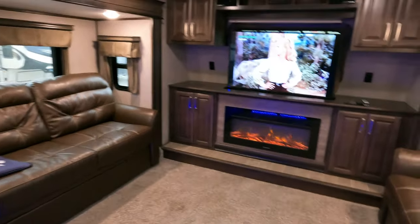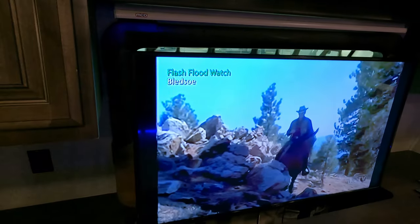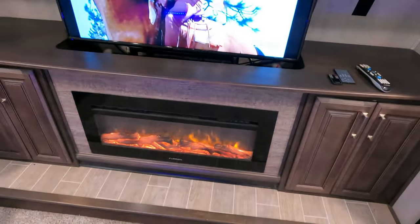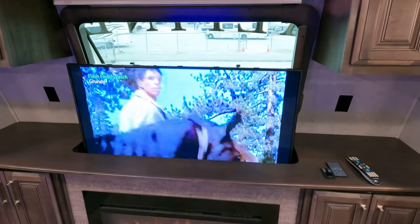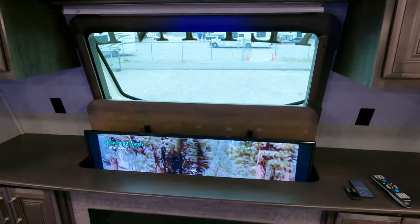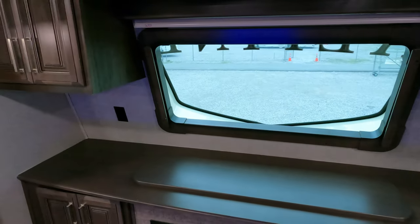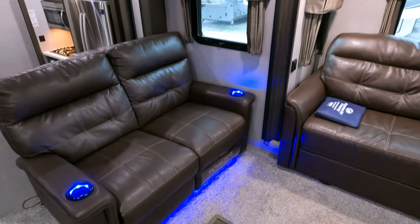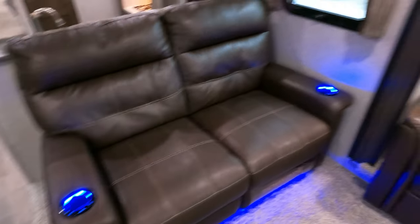Front lounge — I'm six foot four and I have no problem walking any part of this fifth wheel without hitting my head, even under lights and vents. It's got a 50-inch TV on a lift, and a 40-inch wide Furion electric fireplace. You push the remote button and your TV goes down. There's a little 3D window in the front with one-way glass. Up here in the front, you've got all leather furniture — Thomas Payne by Lippert Components power theater seating with LED accent lights, heated and massaging.